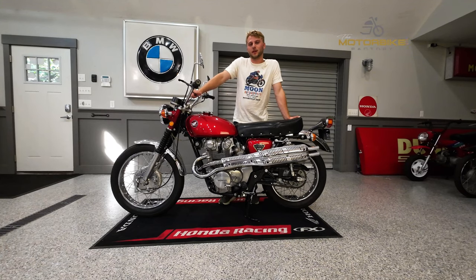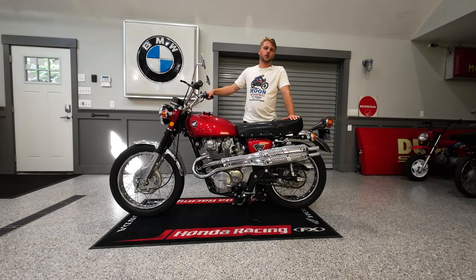This 1971 Honda CL450 is going to be sold. We're going to list this bike at no reserve on bringatrailer.com. If you are a Honda guru that's ready to pick this apart and tell me everything that's not original, you can spare me — this bike has been customized.